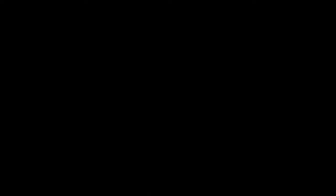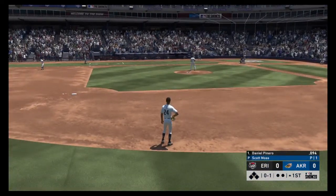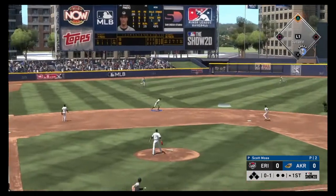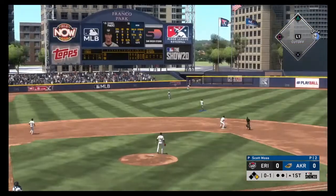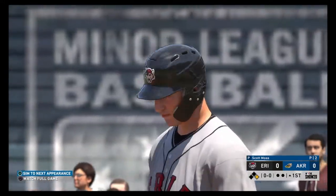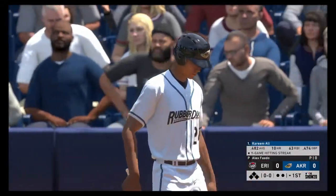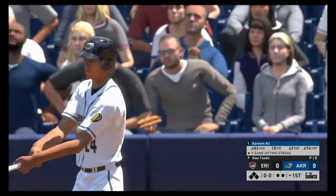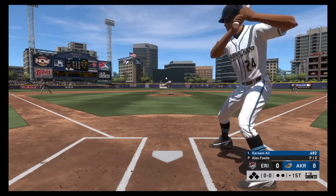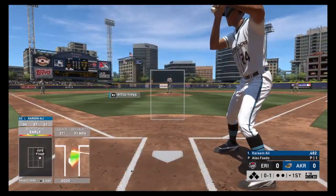Time for minor league baseball. Stepping in, Daniel Pinero — the third baseman. Line toward the alley in left center, that gets down and he's got himself a base hit. Digging in, Kareem Ali — he'll lead things off here in the bottom half of the first for the Rubber Ducks. Here's the pitch to Ali — pretty well hit, deep down the line in right, but that's back into the seats. Foul.